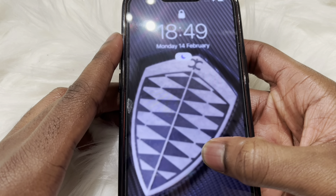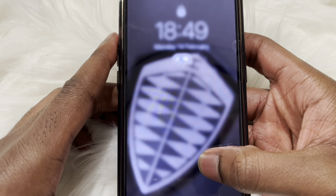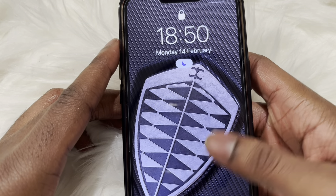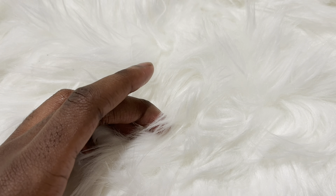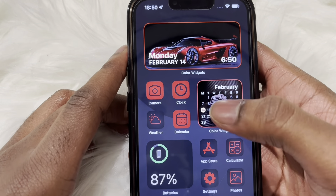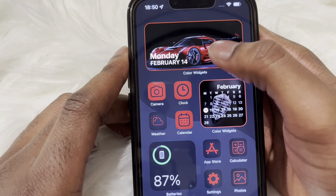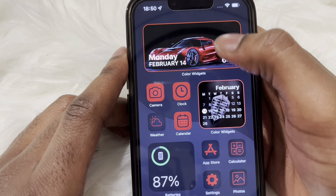The first thing you'll notice is the home screen wallpaper. I tried to go for a red and black aesthetic because my phone is red, so I thought this really complements it well. Although carbon fiber is not entirely black, it still works. I chose a Koenigsegg logo because it's my favorite car manufacturer.